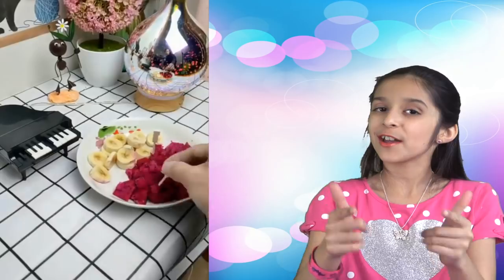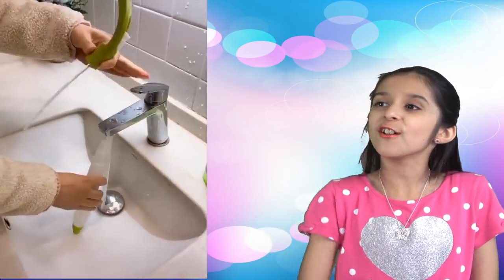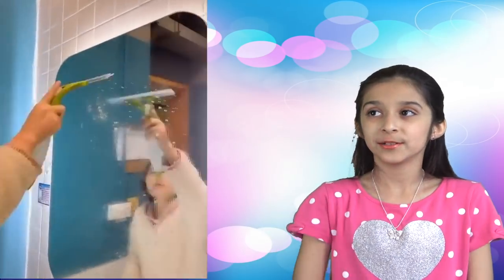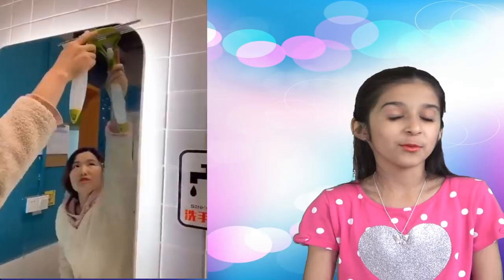Next one — now this is cool. A squeegee with a built-in pump spray bottle. So now you can put glass cleaner in there and the squeegee will do its job.